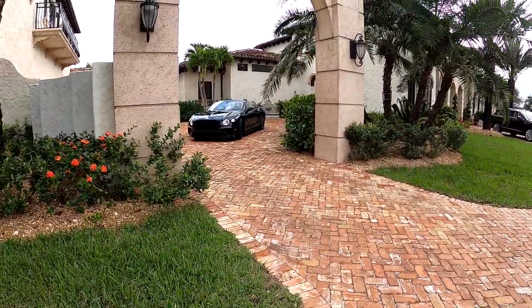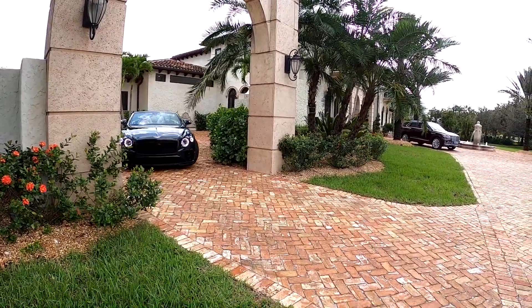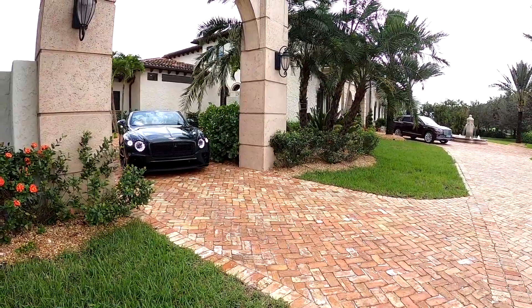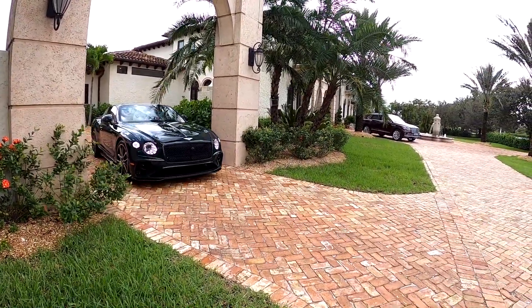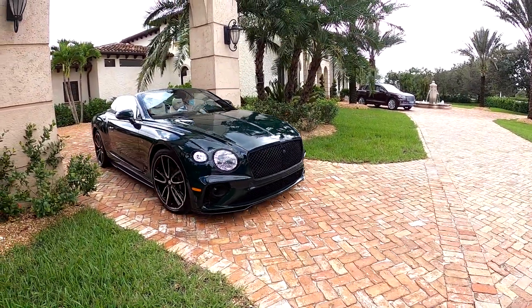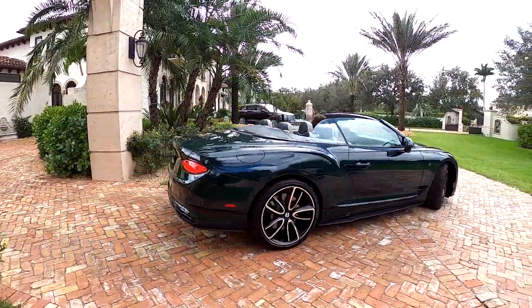Here comes the Continental GTC. Looks great in that dark green. That is one sharp looking car. Sounds great too.